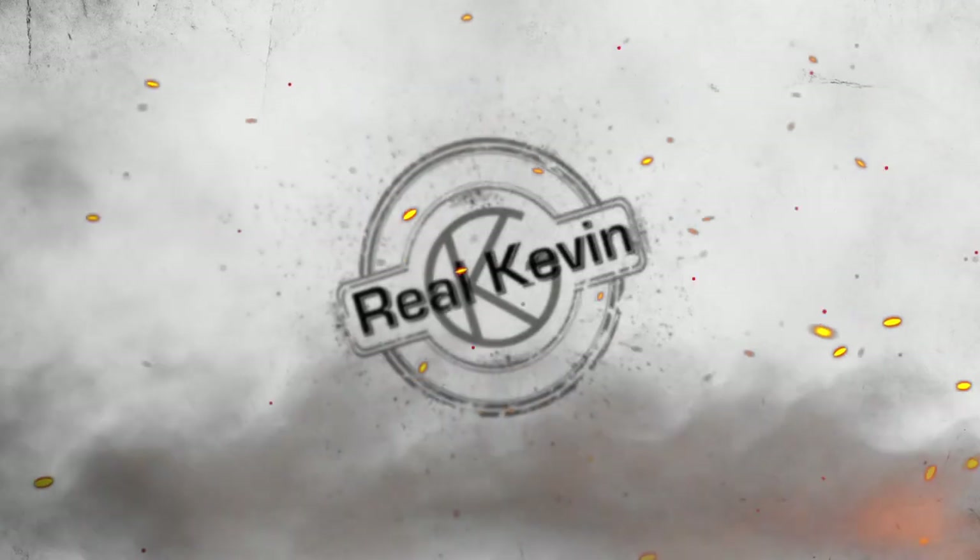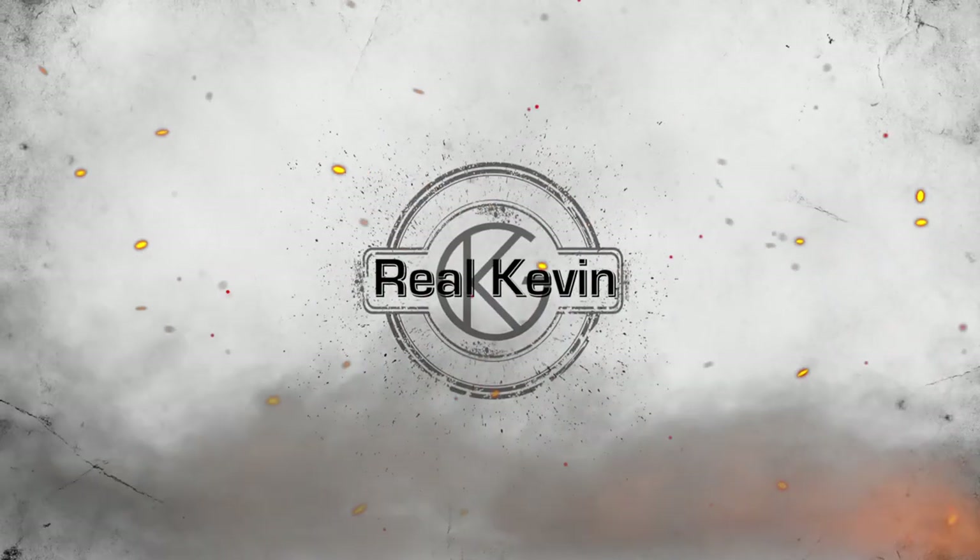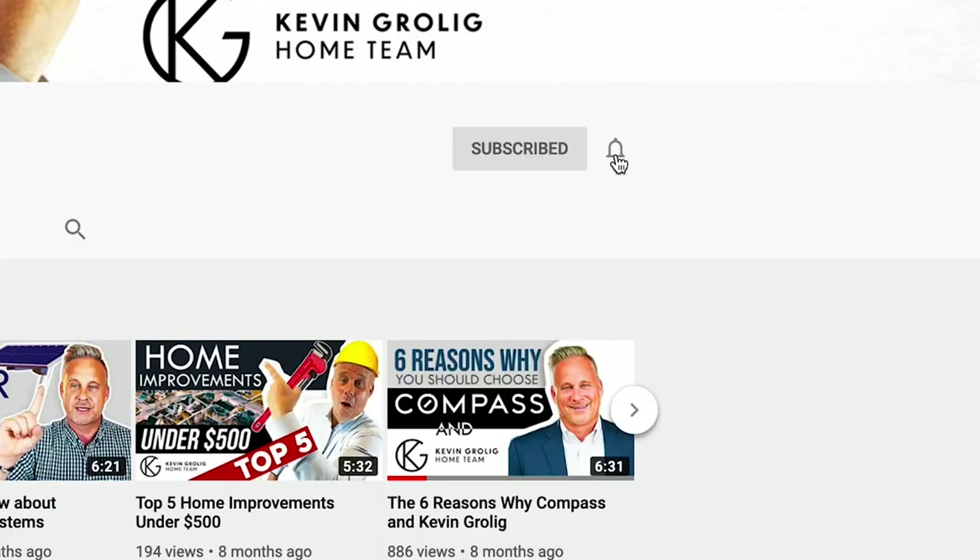What are your thoughts? Do you have any questions? Is there anything I left out about Germantown, Maryland? If so, place a comment below. Thanks once again for visiting my latest video in the series Real Kevin. If you like my video, give me a thumbs up, place a comment, share my video, and hit that bell icon to be notified when I post new videos. Thanks for checking me out — see you next Wednesday.